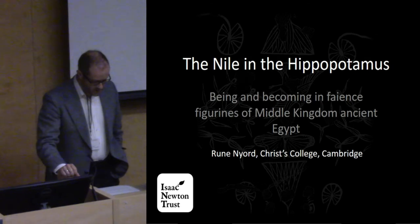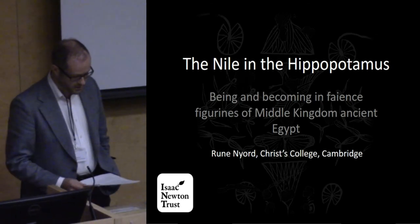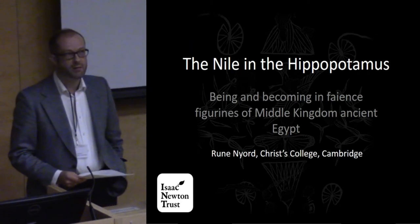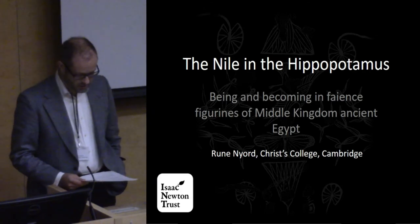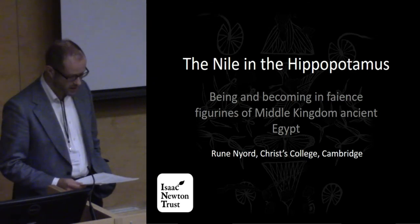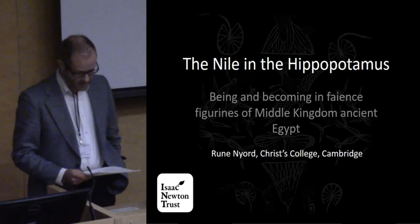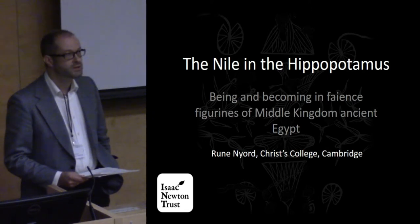Traditional approaches to ancient Egyptian funerary practices are strongly shaped by Victorian ideas of a universal human quest for personal immortality, of which Egypt was thought to provide a paradigmatic example. Correspondingly, grave goods are generally interpreted as finished objects of immediate use to the deceased in his or her personal afterlife, and where this for one reason or another appears intuitively unlikely, the objects are interpreted to tell us something about the exotic nature of the Egyptian afterlife.